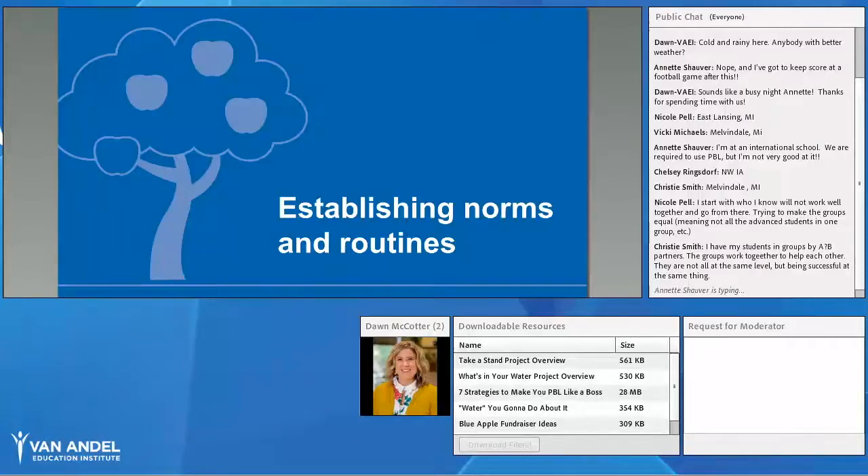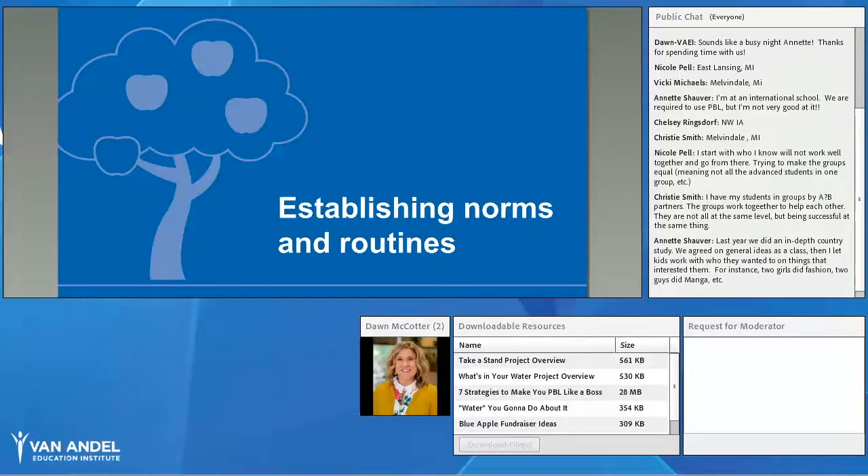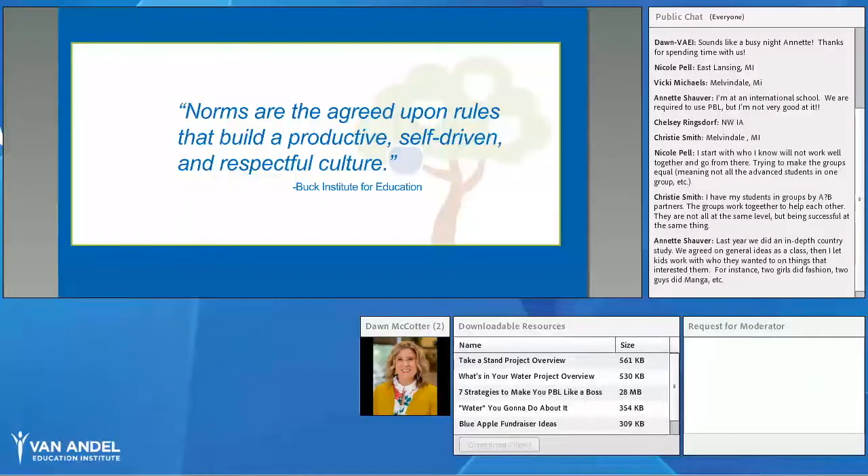We're going to move on to the second area: establishing norms and routines. We all have norms and expectations in our classroom that we work on from the very start, along with daily procedures and routines that make our class function as intended. But let's focus specifically on norms and routines for project-based learning collaboration. I pulled this from the Buck Institute for Education: norms are agreed-upon rules that build a productive, self-driven, and respectful culture. So what do those look like in collaborative settings, and how do we establish them?